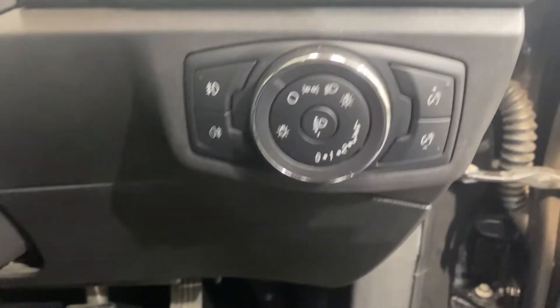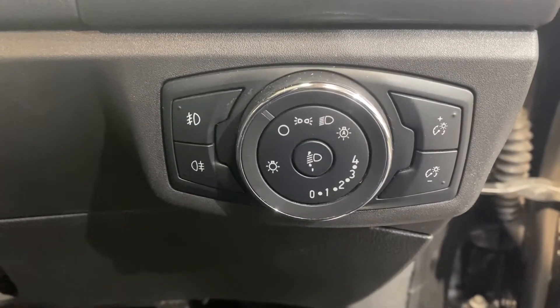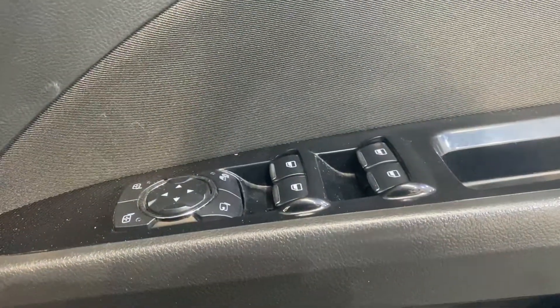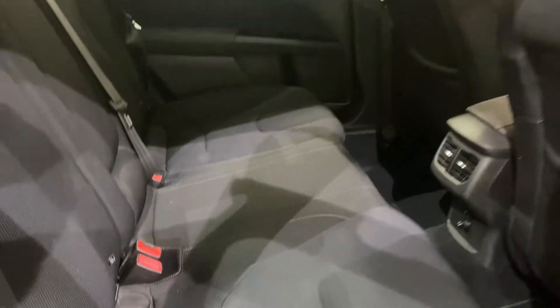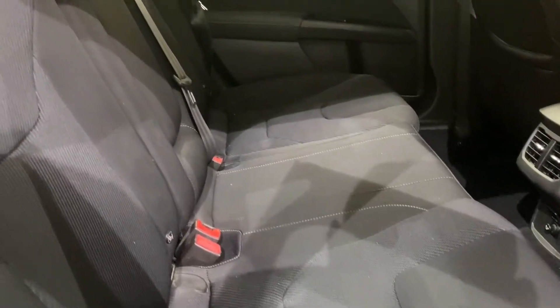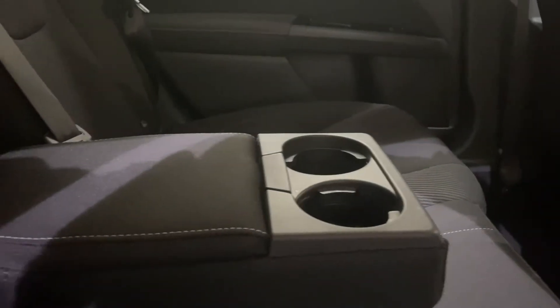Taking a look around, we do have our light controls with automatic lights and four-way automatic window controls. Taking a look in the rear of the vehicle, we do have the same cloth interior seating with an armrest for the centre occupants.